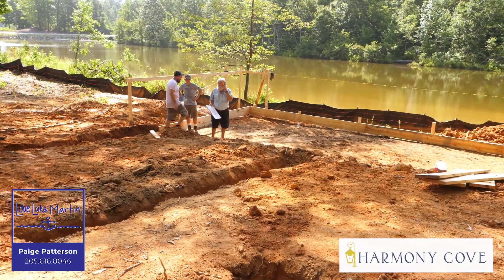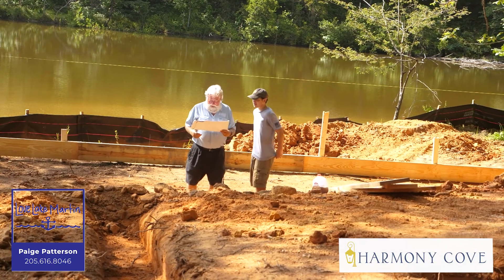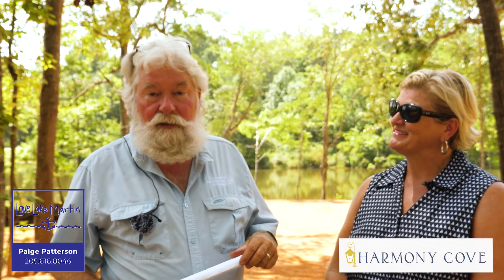They're basically all two-bedroom houses. Some of them have a bunk room, some have a loft. Y'all come out, give Paige a call — we'd love to meet with you. Check it out at PaigePatterson.com, check out the Harmony Cove tab. And remember, we love Lake Martin.